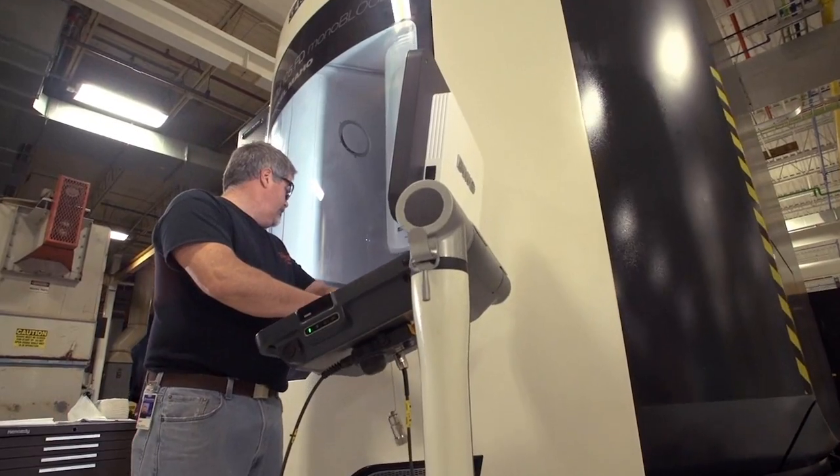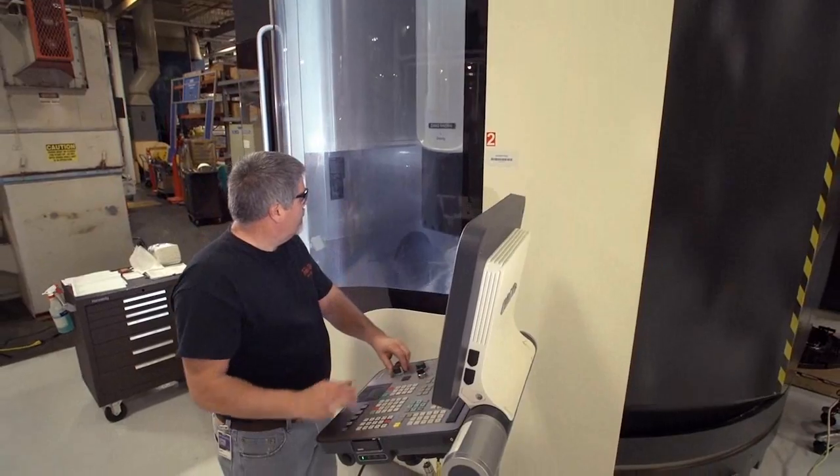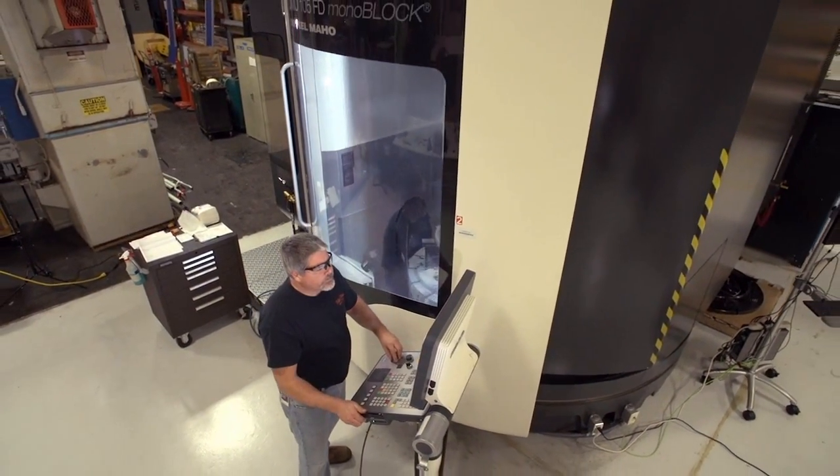It's a refreshing change from what we've had. The new equipment is going to make everything faster, easier, more efficient, better quality. Everything should be more repeatable, and the goal is to get the parts out to the customer, make the customer happy — that's what we're shooting for.